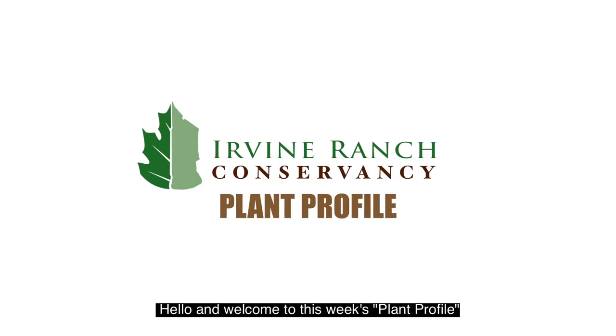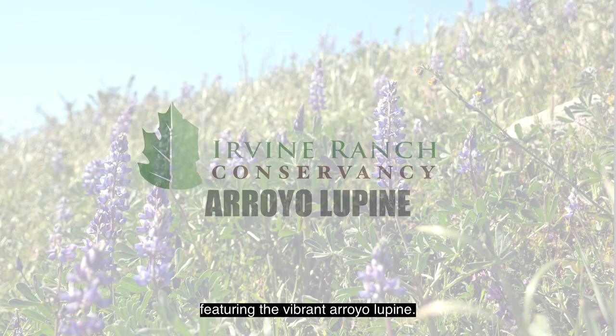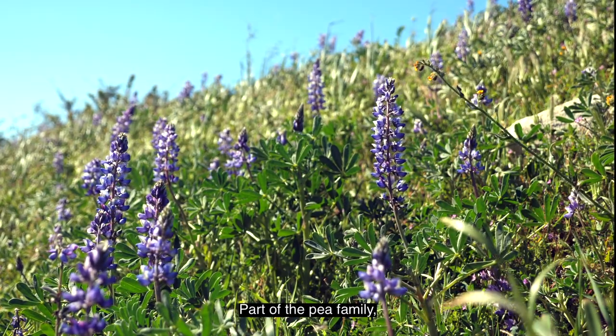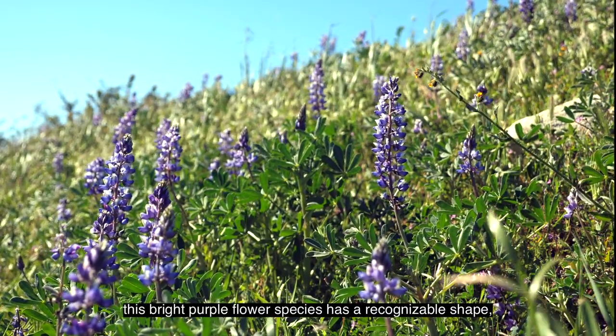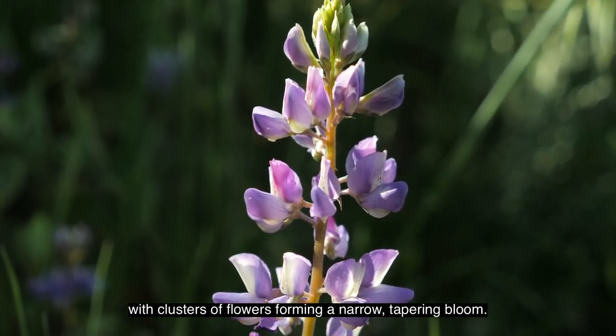Hello and welcome to this week's plant profile featuring the vibrant Arroyo Lupin. Part of the pea family, this bright purple flower species has a recognizable shape with clusters of flowers forming a narrow tapering bloom.